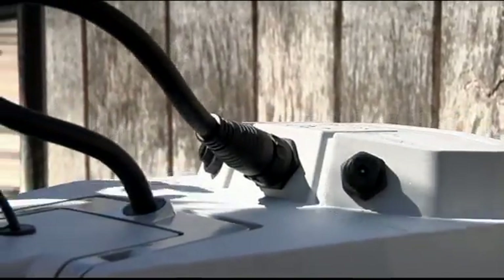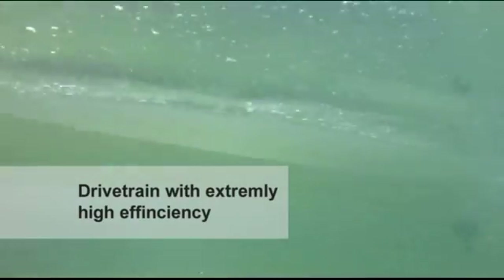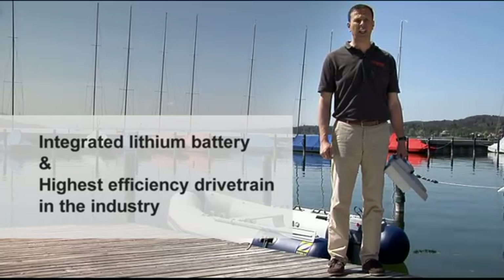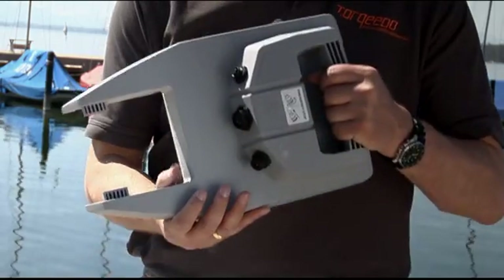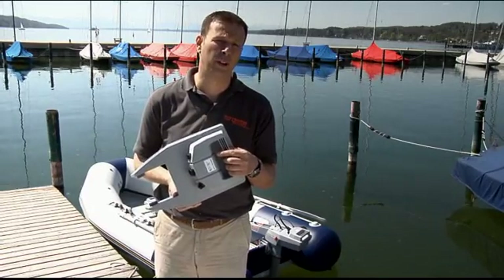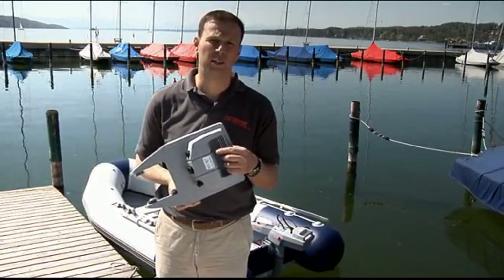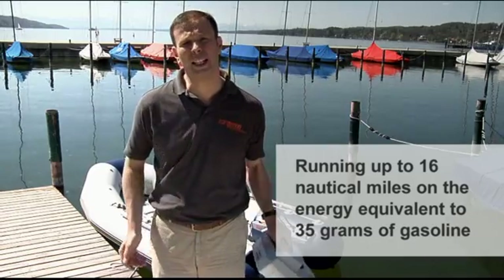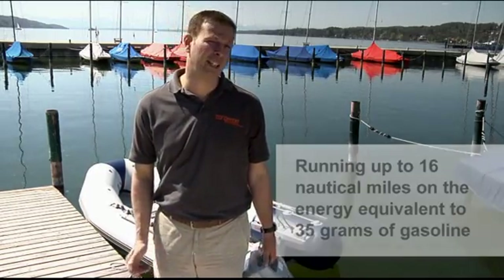The integrated lithium battery is the most obvious feature of the Travel outboards. However, the extremely high efficiency in the drivetrain is just as important — it's just less obvious. Even the latest battery technology available today has a very low energy density compared to gasoline. This state-of-the-art battery pack, for example, is the energy equivalent to 35 grams of gasoline — or 1.2 ounces for our American viewers. But due to the extremely high efficiency of our motors, we run for up to 16 nautical miles on that amount of energy, which is something that currently no one else can do. This unique efficiency is due to careful optimization of every step in the drivetrain and the use of the latest technology.